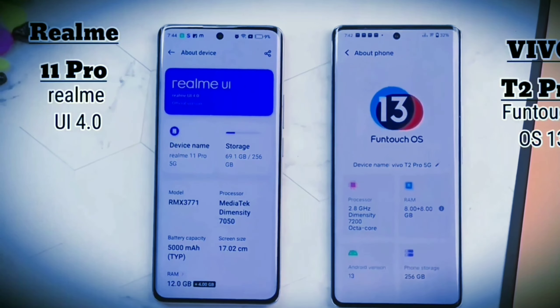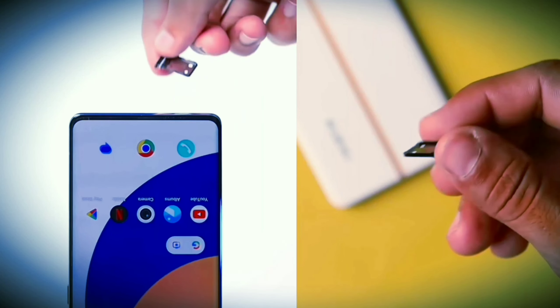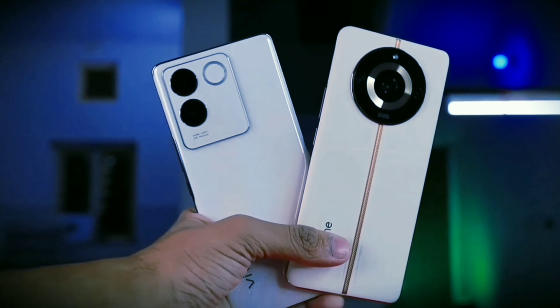Both smartphones support call recording. Both have an in-display fingerprint sensor. Both smartphones have a dual nano SIM slot, and storage can be expanded. Both smartphones also have a 3.5mm headphone jack option.